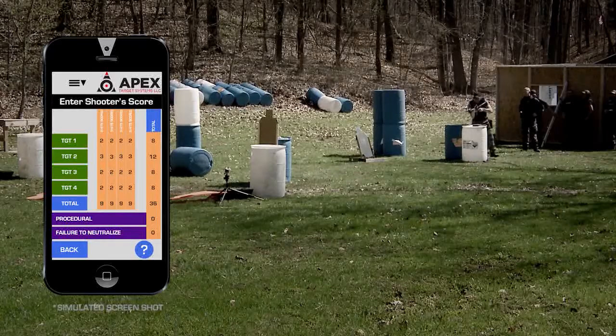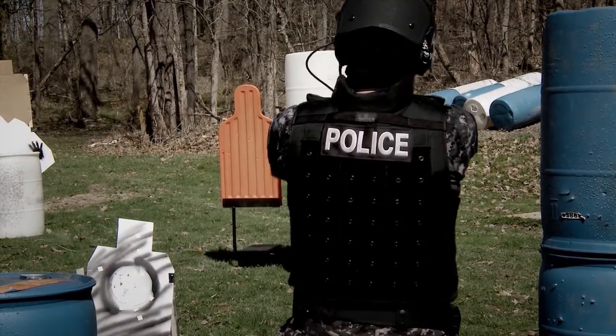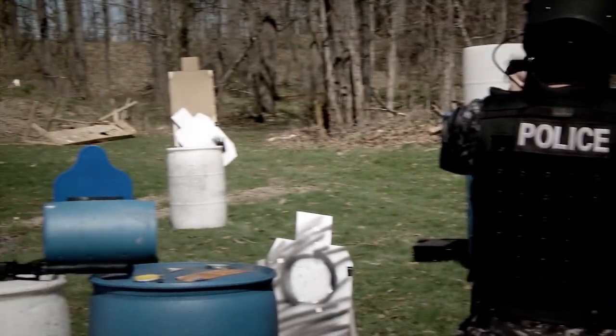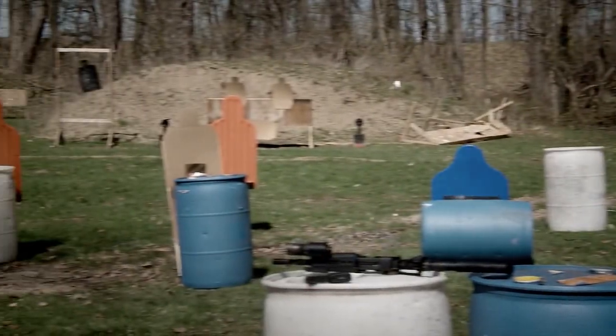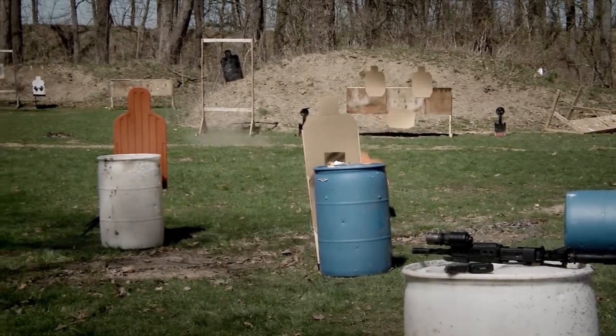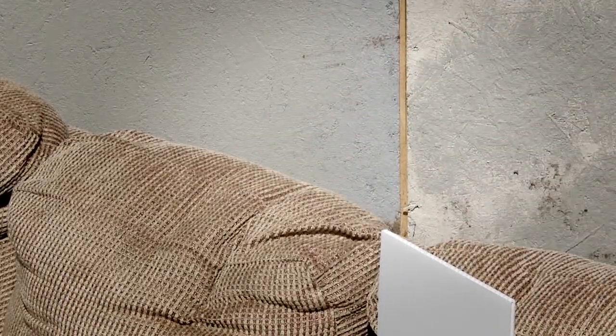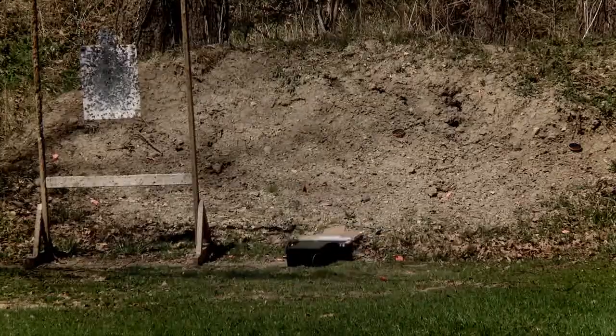Currently there is no system on the market that has all the features that the Apex Target System has. There are military-grade systems that do somewhat similar things, but they are usually fixed to a specific location, not portable, and are extremely expensive. The Apex Target System does everything the expensive systems do and more at a fraction of the price.